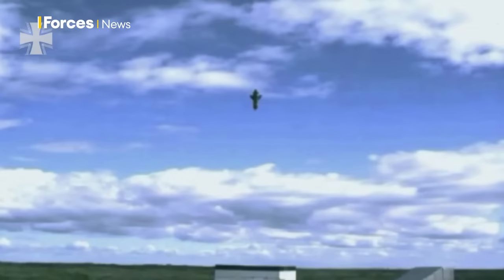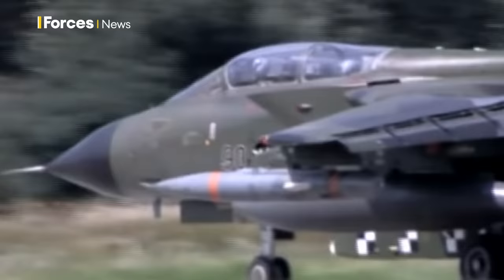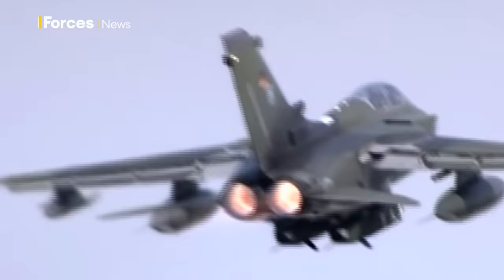The German Air Force completed an order of 600 Taurus missiles in 2010, with missile orders also going to Spain. They are deployed from Tornado IEDS multirole fighters or Spanish EF-18 Hornets.